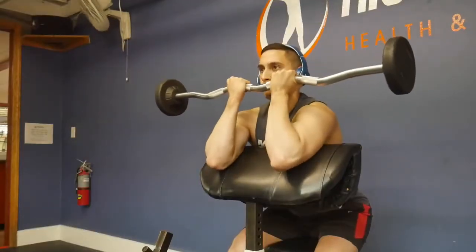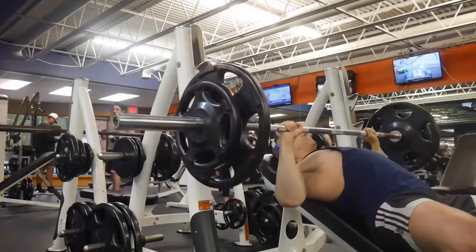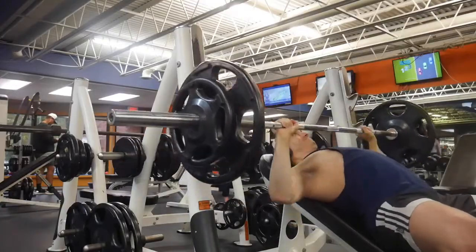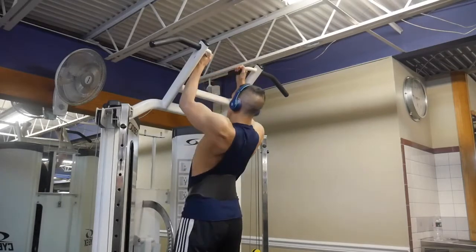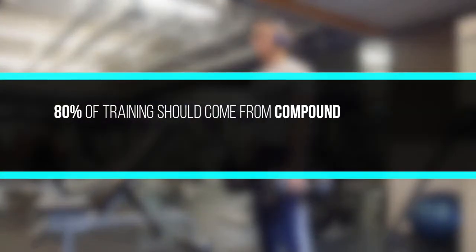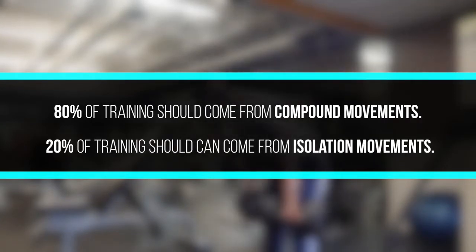Think of the movements that most people focus on: bicep curls, leg extensions, machines, and random isolation exercises. While this is completely fine, it's best to focus on big, heavy compound movements that work many muscles at the same time to give you the biggest bang for your buck, as well as allow you to lift heavy and progressively overload so that you increase the demands on your body over time. 80% of your training should come from compound movements working multiple joints at the same time, with the remaining 20% coming from isolation movements working only one muscle or one joint.